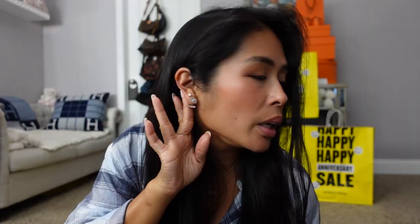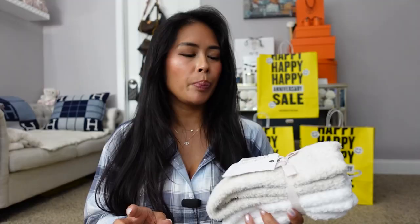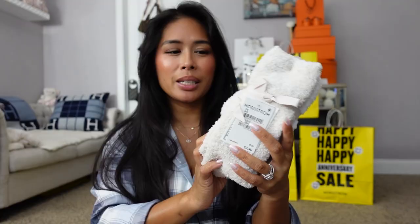I also got a pair of Barefoot Dreams socks. I love their blankets but I have three of them already, so I didn't pick one up again this year. I think their robe is great but it's just too long for me. The socks usually retail for $30 and are on sale for $20 — they come in white and a light eggshell color. If you don't already own a Barefoot Dreams blanket, it's just so soft — their blankets, socks, and robes are all great buys for the sale.